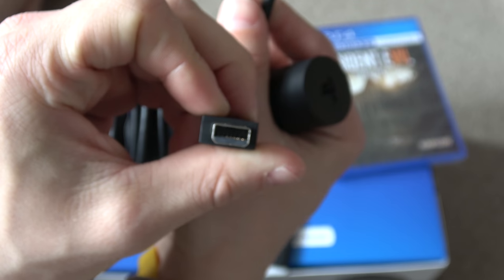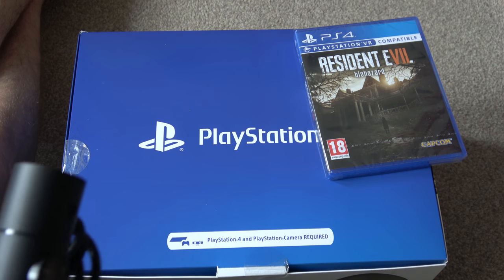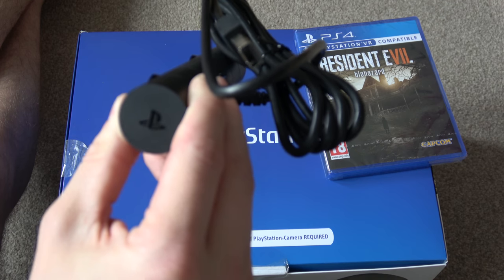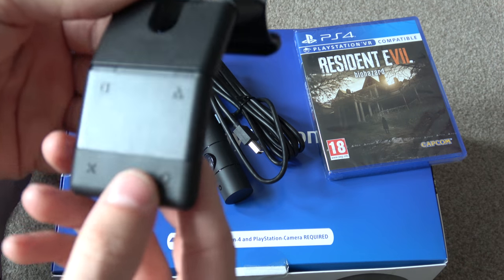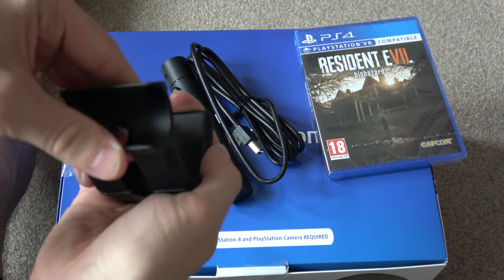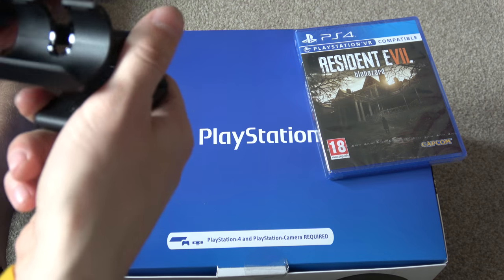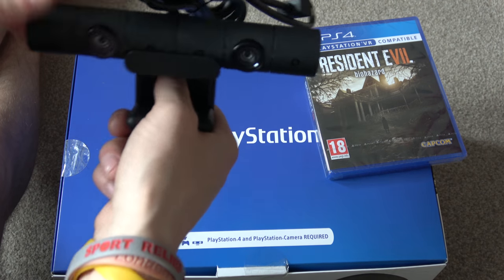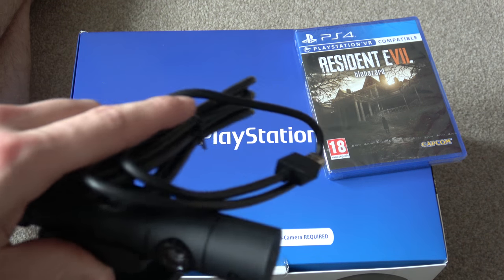And there you go — it's a weird odd-looking connector. Then we've got the bracket itself. So this camera literally just clips in, and we can put it back and forth. It's not an amazing stand, but it's what you get included. I'm going to put this aside and we'll come back to it when we're setting it up.